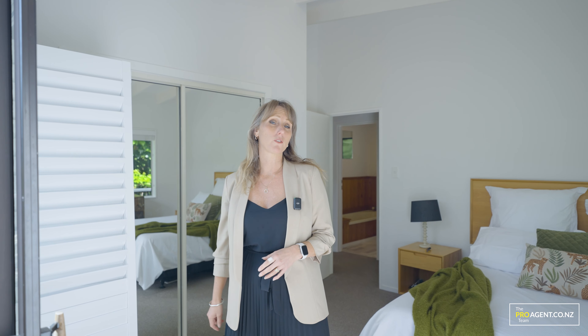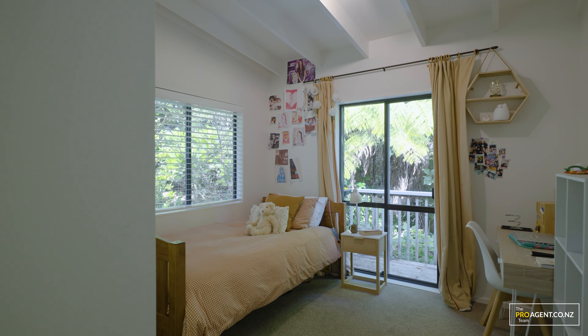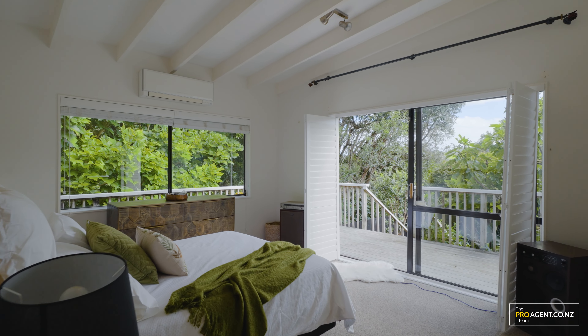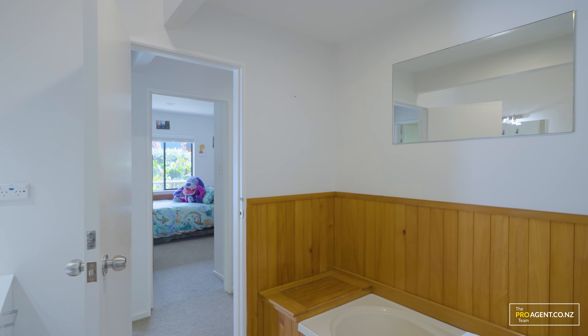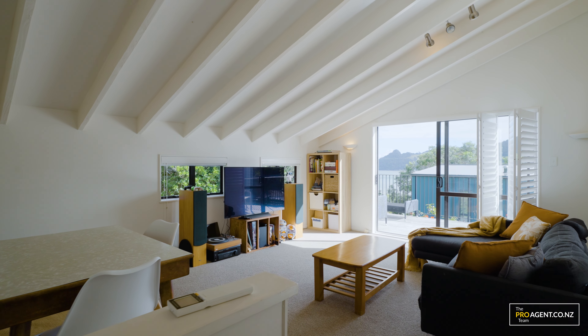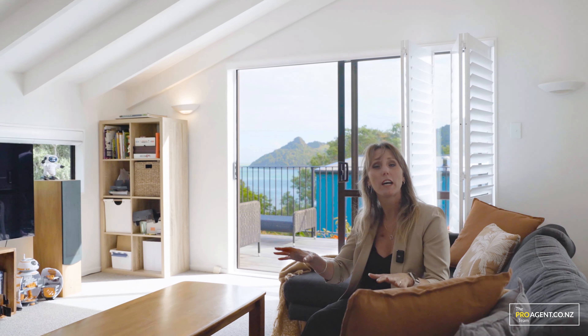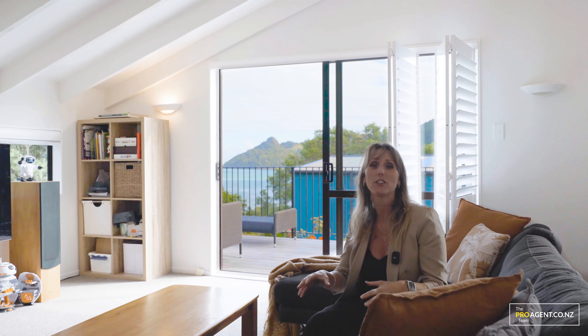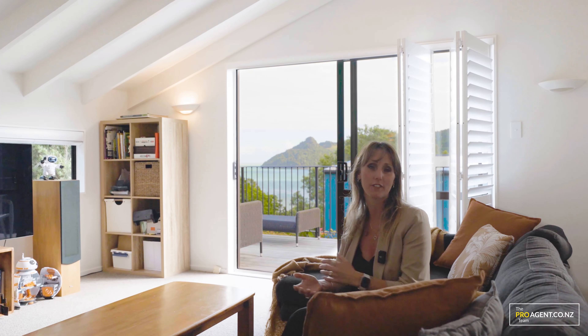This home offers you three bedrooms downstairs, including this gorgeous master bedroom that opens out onto the deck, and it offers a second living area if you've got children. With two living areas, the kids can enjoy their time and noise downstairs while you enjoy the peace and quiet and the incredible view from the upstairs living area.